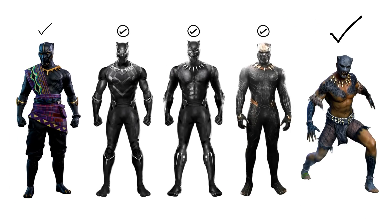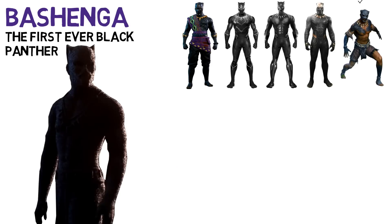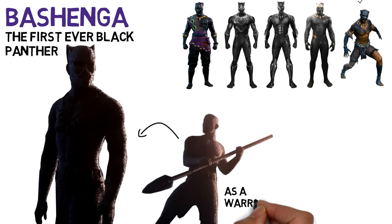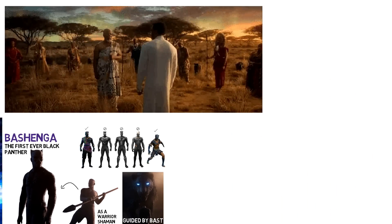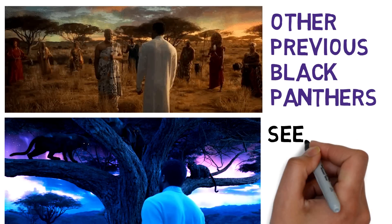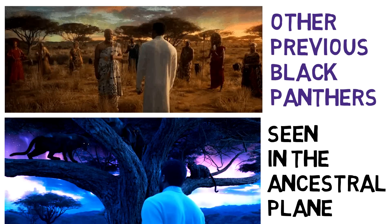There's also another Black Panther suit shown, though not clearly seen, during the animated opening of the Black Panther movie in the form of vibranium particles. We see Bashenga, the very first Black Panther and King of Wakanda — a warrior shaman who united the warring tribes after being guided by the goddess Bast to discover the powerful heart-shaped herb. And we actually saw many previous, unnamed Black Panthers when T'Challa went to the astral plane and met his father — the previous kings were there, either in human form or in panther form.